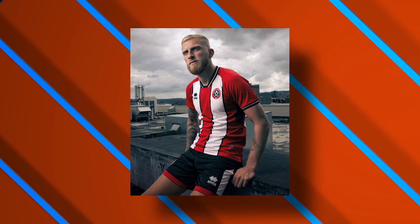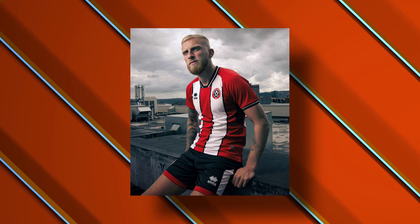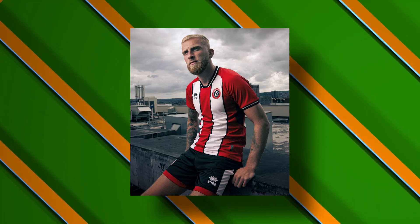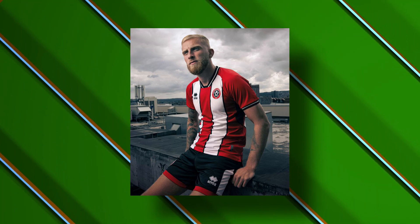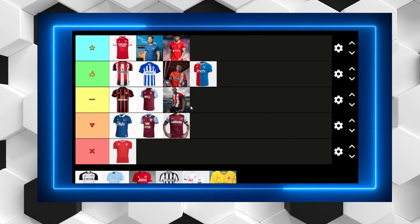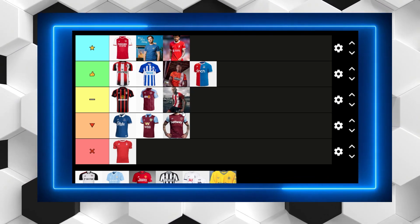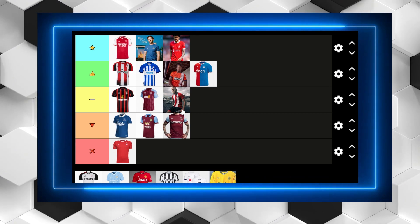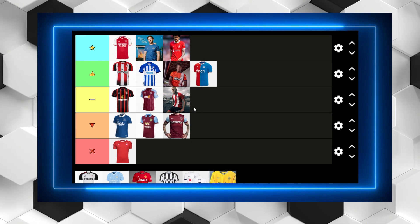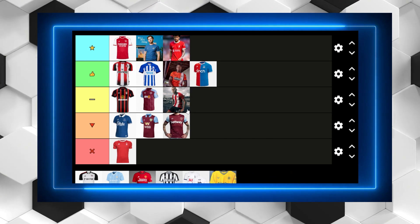Sheffield United have returned to the Premier League with a new kit and I quite like it, but I can't really say it's too impressive. It's there, it's okay. If they'd come up with their gold trim version of their previous kit I would have put that at the very top of this list. However they decided to opt for this, and while it's not particularly bad I don't think it's particularly special either. I'm sure Sheffield United fans will be excited and it will sell very well, but for me it's just not quite there.